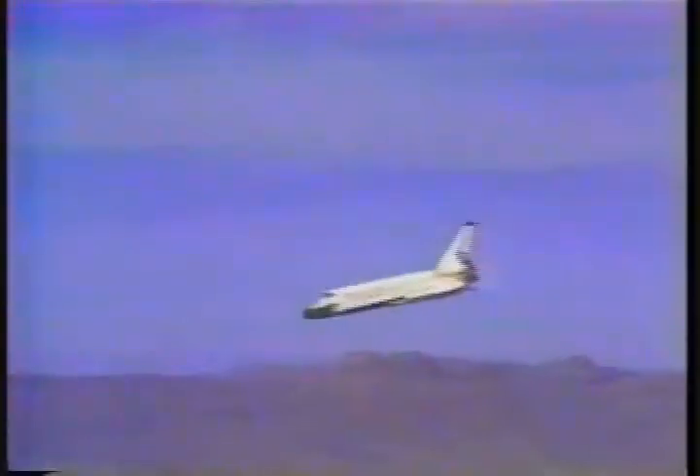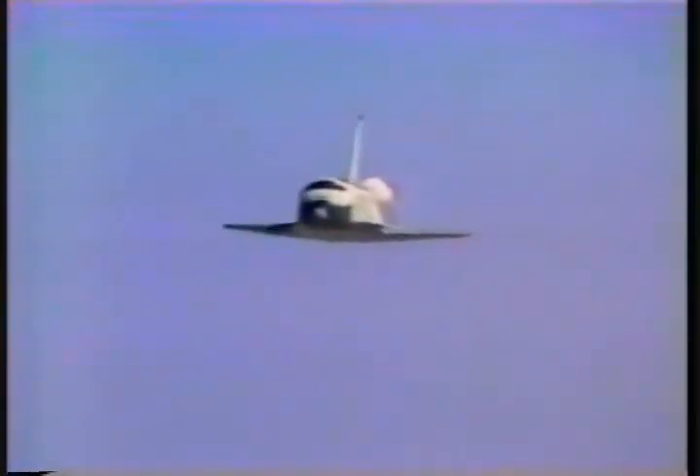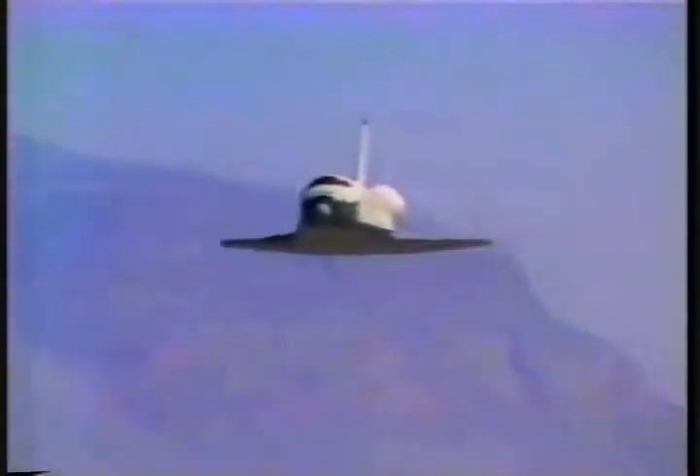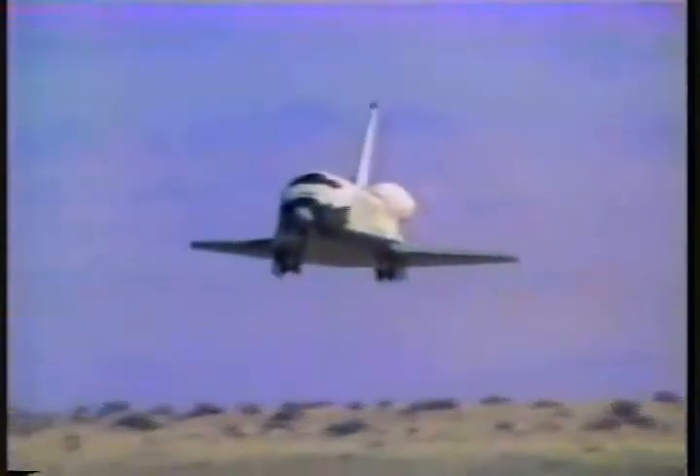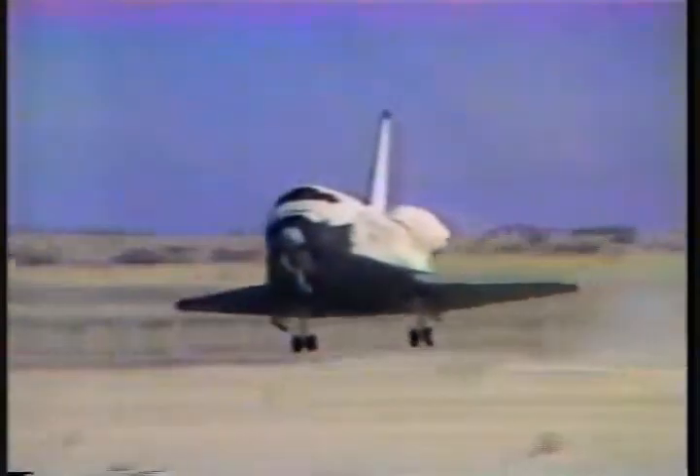5,000 feet. Airspeed 280. Range about three miles. 1,000 feet. Airspeed 232. Still in auto. 50 feet — gear coming. Here comes the gear. Gear down. 20. 10. 5, 4. Touchdown.